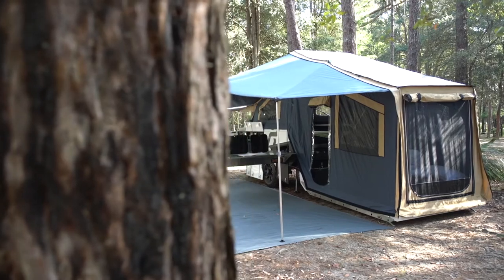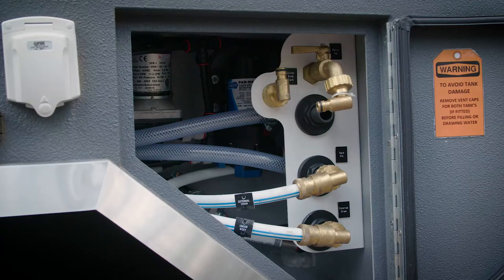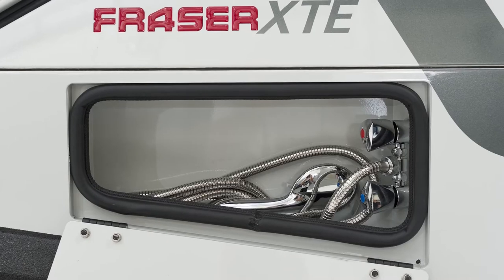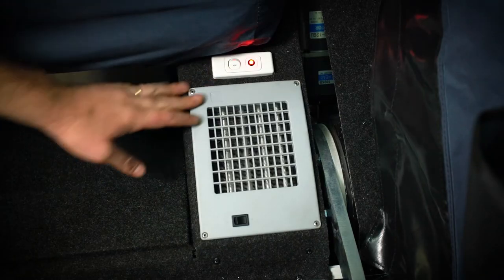Water will always be on hand with a large internally mounted 150-litre food grade water tank, and there's a handy 12-volt pump with the shower, the kitchen sink and the external wash tap. Thanks to the Webasto diesel hot water system, hot water and even ducted heating is always on hand too.